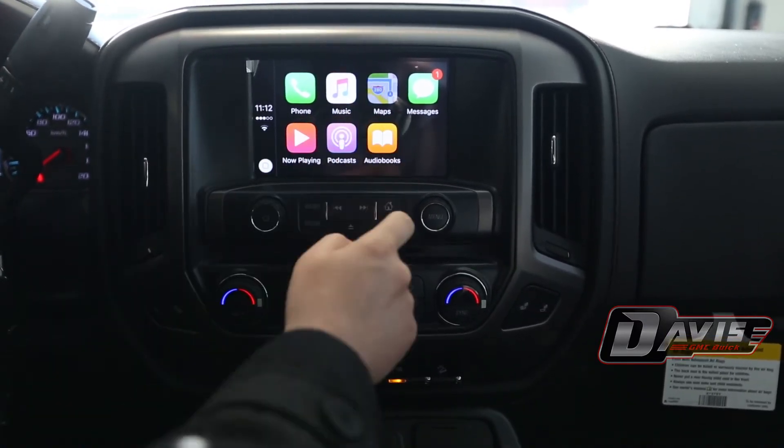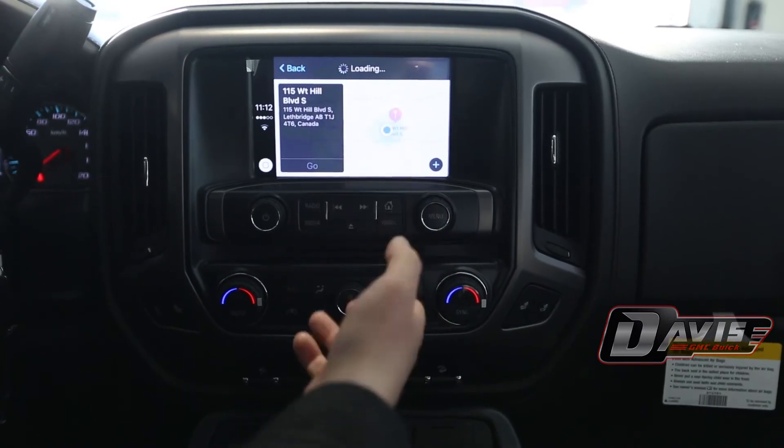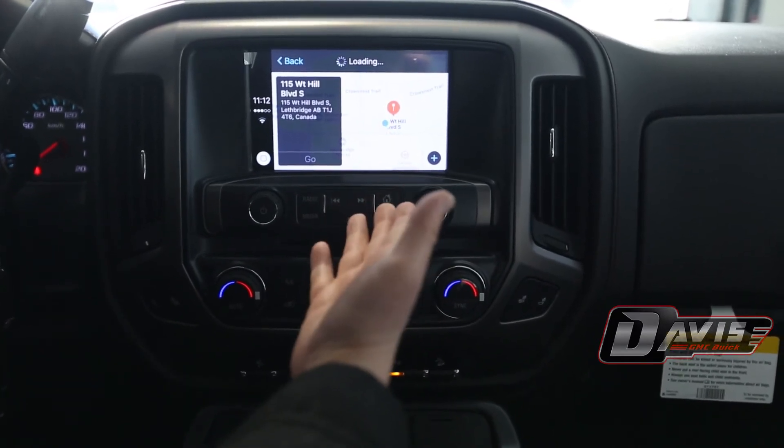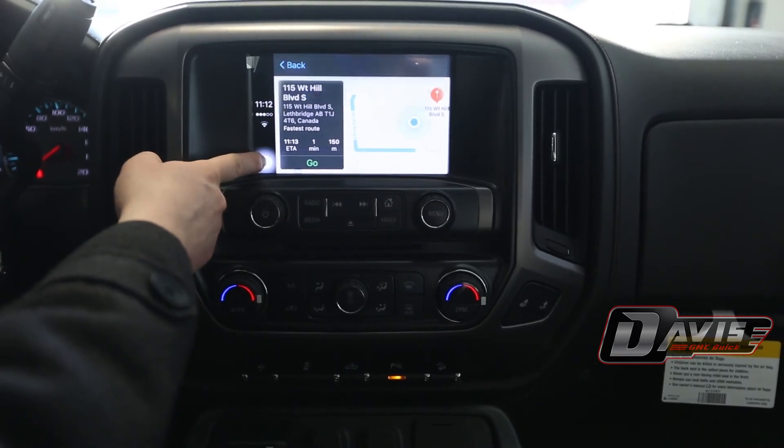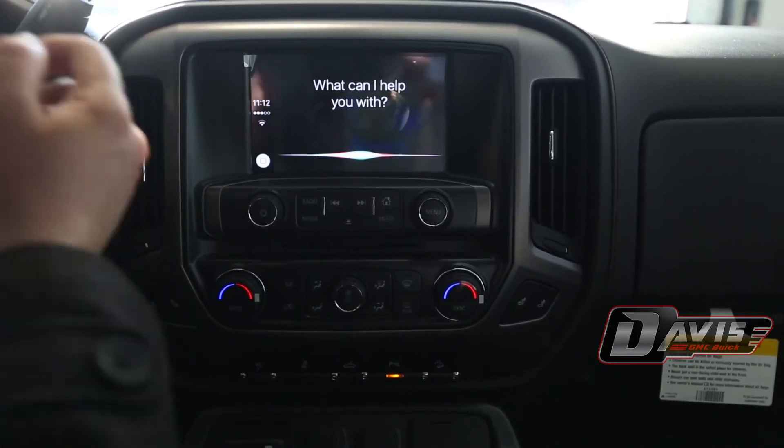One of the very nice features that you do get is it gives your vehicle navigation services right up on the screen, with maps included, and you can use your Siri voice command to program a trip.